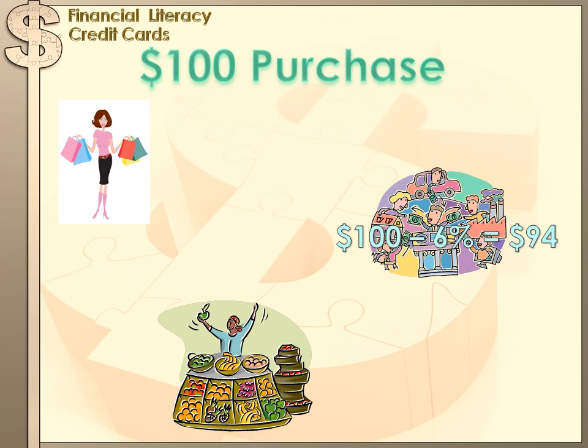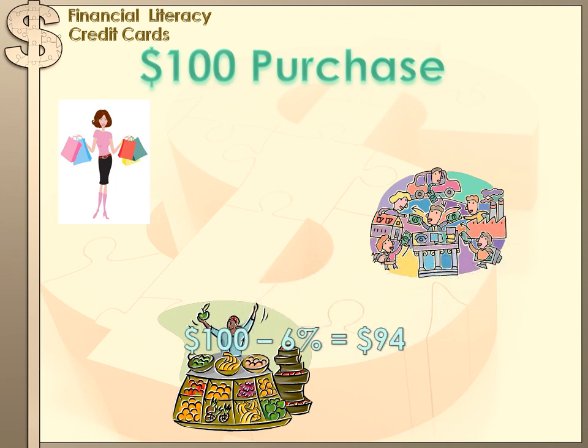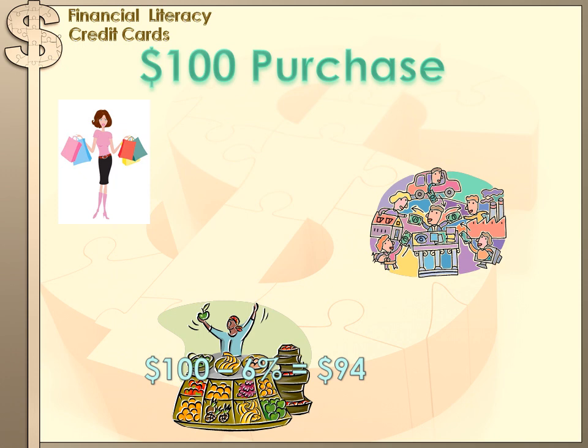But the bank doesn't give the merchant $100. The bank charges the merchant a fee for using your credit card to pay for his goods. That fee might be 6%. If it were 6%, then the bank wouldn't send $100 back to the merchant for the $100 sale — they'd send $94 back to the merchant. Soon after that, the bank would send you a statement saying you spent $100 at this merchant and they need to be paid for it. So you'd write a check for $100 and send it to the bank.